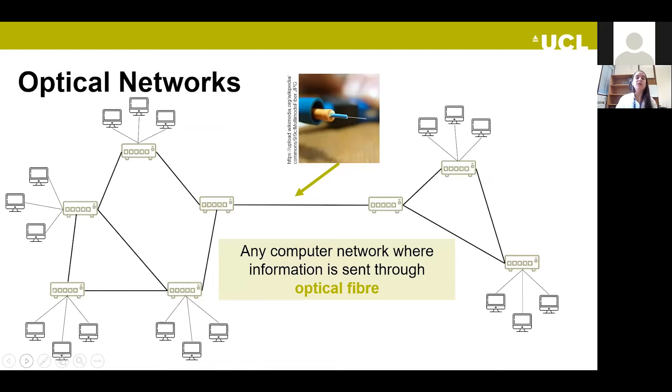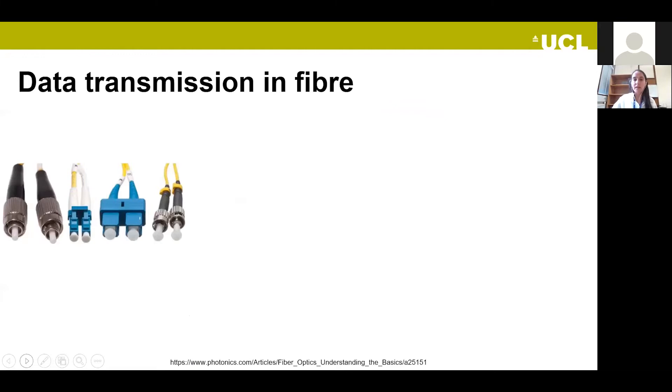An optical network is any computer network where information is sent through optical fiber. An optical fiber on the ends might look like this — I have a piece here. You can see it's super light. The diameter of the optical fiber is similar to that of a human hair, so it's really small, light, and flexible. This is the type of optical fiber we use in labs, not in the real world.